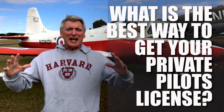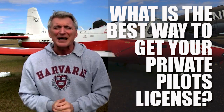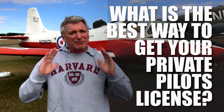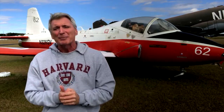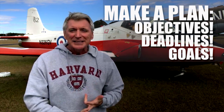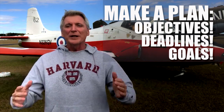Getting your private pilot's license doesn't have to be a long, drawn-out process taking a couple of years and costing tens of thousands of dollars. It can actually be relatively smooth, done very efficiently, and it can be a quick process if you start with this mindset: treat it like a job. Treat getting your private pilot's license as a work project, a life project, or even a renovation project. You'll need a plan, deadlines, milestones, an objective, and of course your goal — passing your written and getting your private pilot's license.